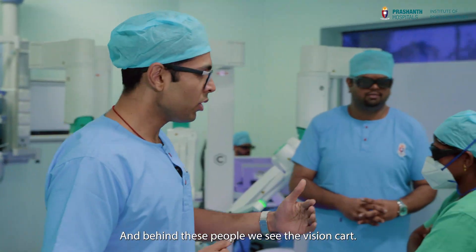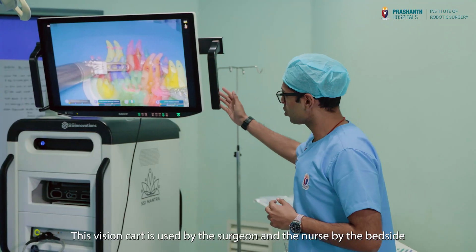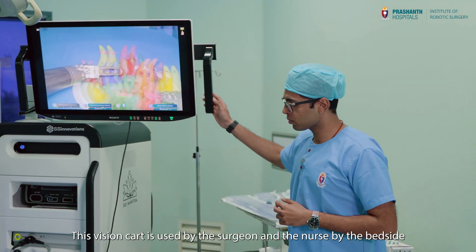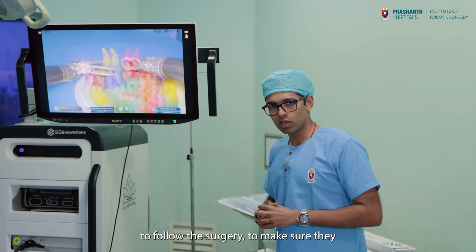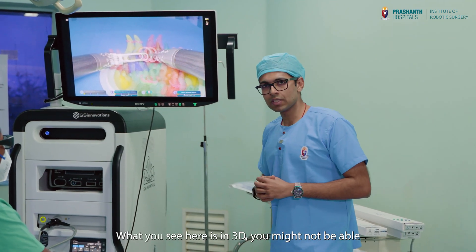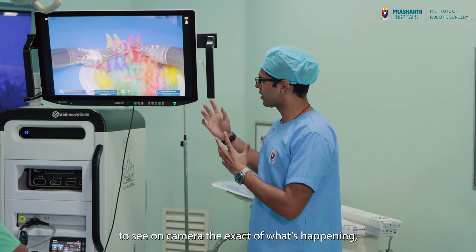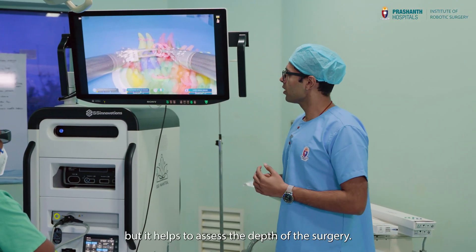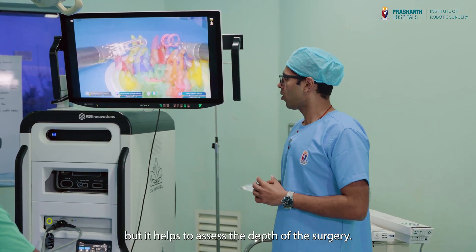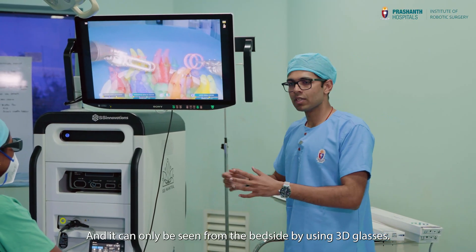Behind these people, we see the vision cart. This vision cart is used by the surgeon and the nurse by the bedside to follow the surgery and make sure they also assist the surgeon. What you see here is in 3D — you might not be able to see on camera the exact of what's happening, but it helps to assess the depth of the surgery. And it can only be seen from the bedside by using 3D glasses.